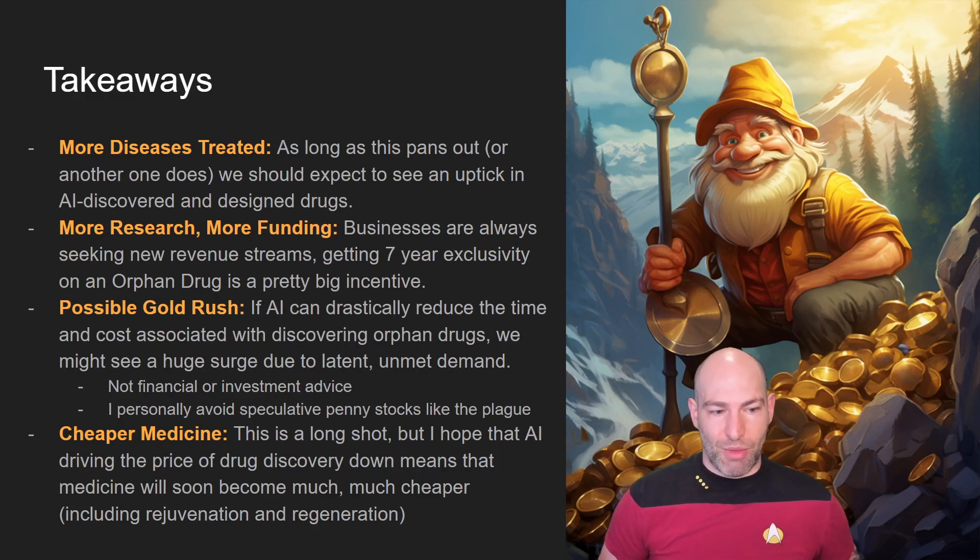What I hope will be the long-term result is cheaper medicine for everyone. Because drug discovery is so expensive and takes such a long time, if we have hundreds of new AI tools accelerating the drug discovery and approval process, this could be one of the things that really drives down healthcare costs. Right now healthcare costs around 18–30% of America's GDP, and there are more drugs coming down the pipeline related to regeneration and rejuvenation.